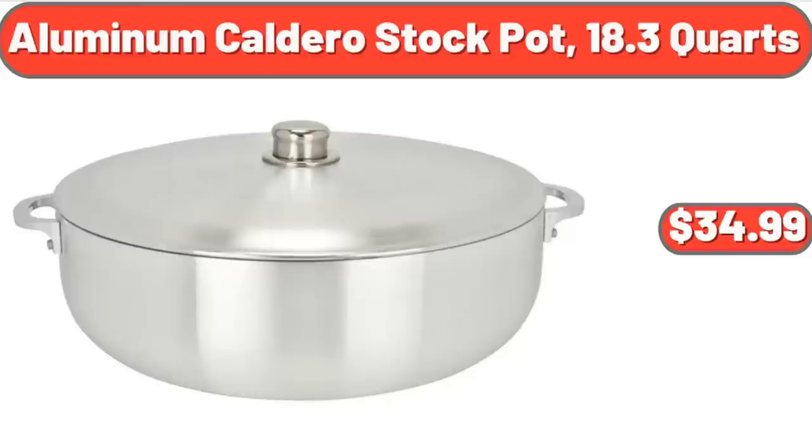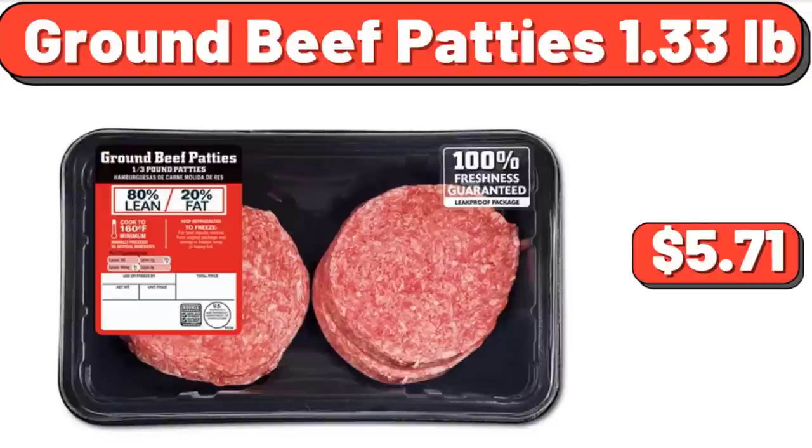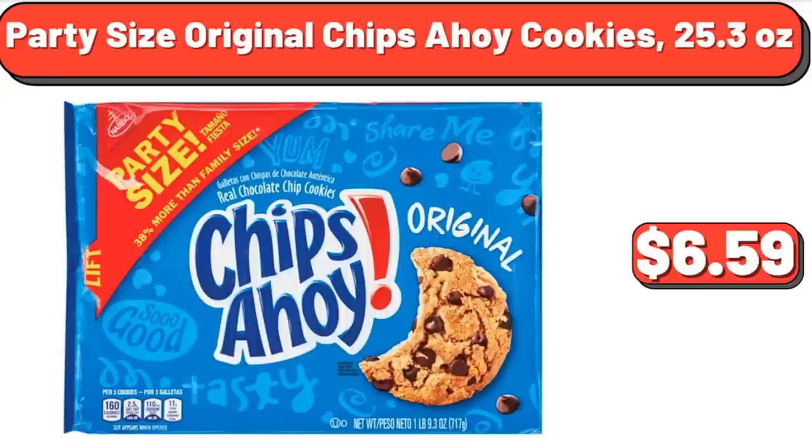Aluminum Caldero Stock Pot, 18.3-Quart, $34.99. Flat Cut Corned Beef Brisket, $3.00/lb, $14.67. Ground Beef Patties, $1.33/lb, $5.71. Party Size Original Chips Ahoy Cookies, 25.3 Ounces, $6.59.